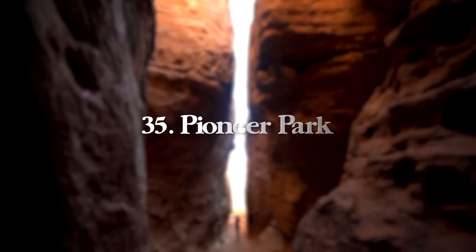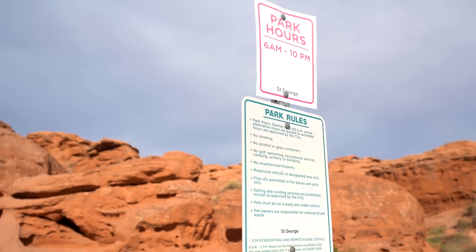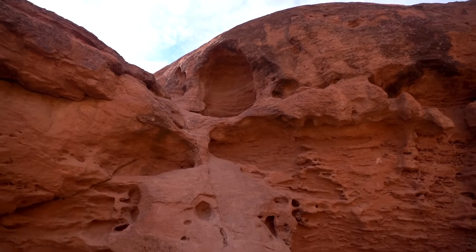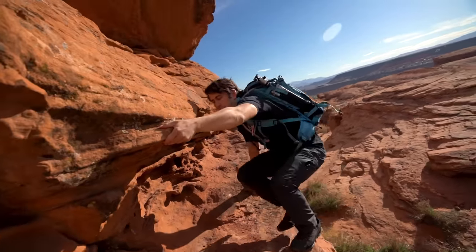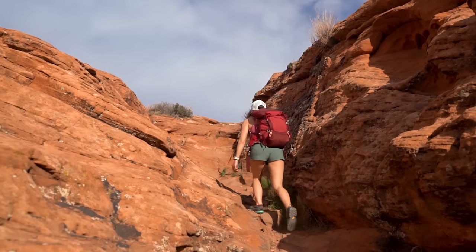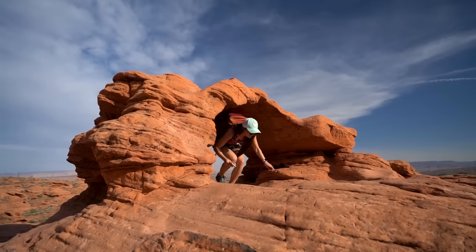Next, we have Pioneer Park in St. George, Utah — very close to Dixie Rock. Pioneer Park has a few different arches in the rock formations and a handful of slot canyons to explore. Similar to Dixie Rock, it's really just a big playground and one of the best places to spend an afternoon in town. There are also established single-pitch sport climbing and top-roping routes, as well as short hiking trails and rocks to climb around on.